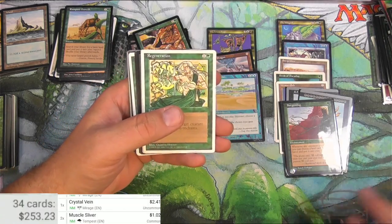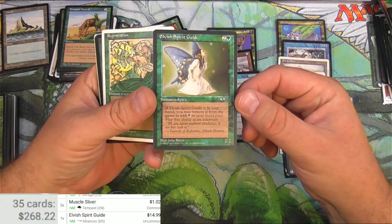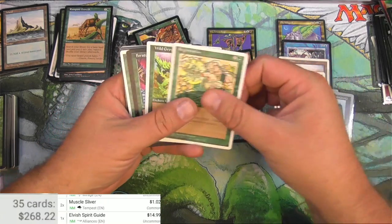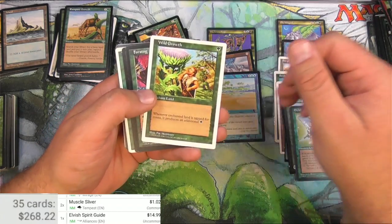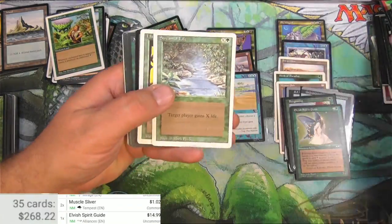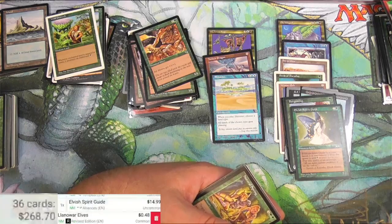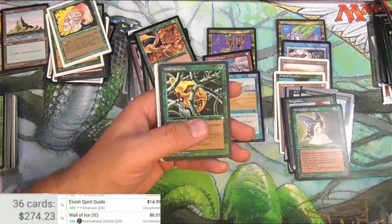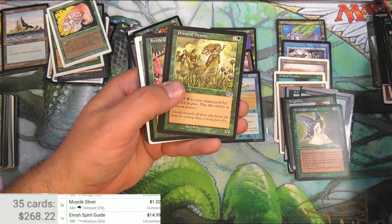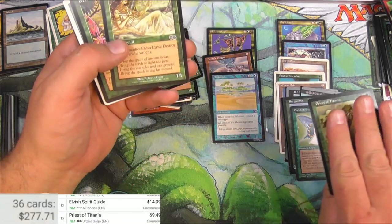The Elvish Spirit Guide - this is a decent card. By decent, I mean $15, because you can pitch it to add mana. That's always a good way to go about doing things. Titania's Song - that's a good common. Yeah, nine bucks, there we go.